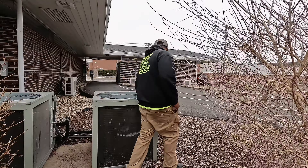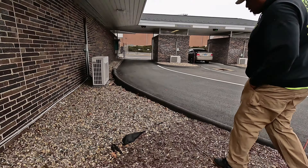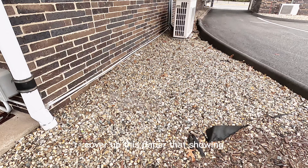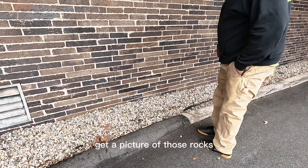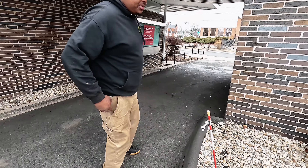It looks pretty good in here. We want to replenish the rocks, cover up the paper that's showing. Get a picture of those rock steps so we can try to match them. Take a couple with us.